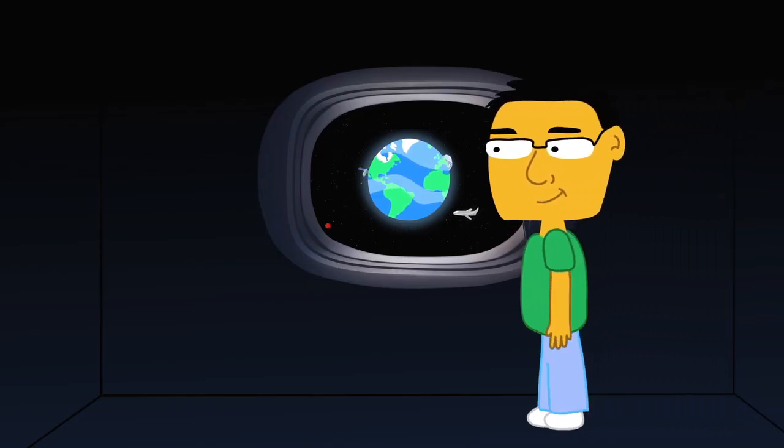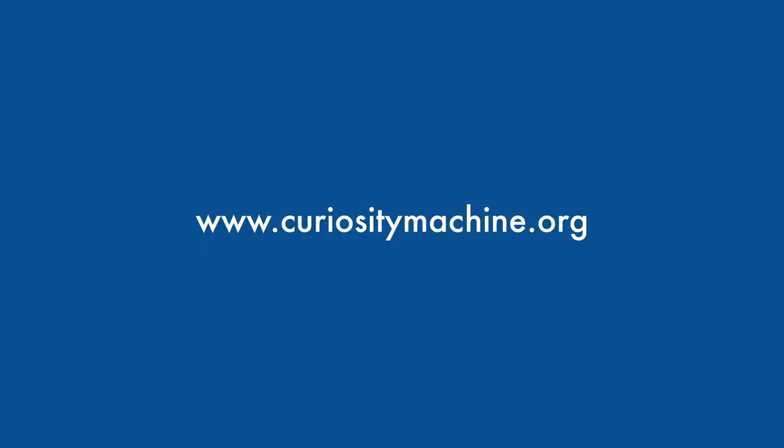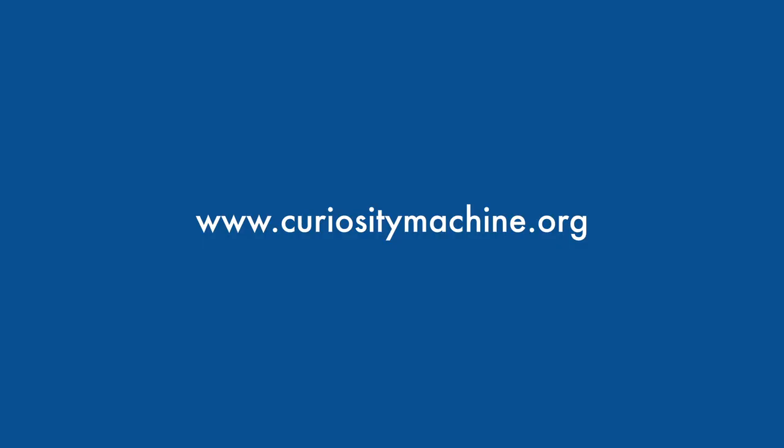Behind every astronaut, every space vehicle, every switch on that space vehicle is an engineer that's just like me, that's just like you. Every single person who works on space travel works on creating the hardware of the future. Want to design your own future spaceship? Start building and learning with science explorers on the Curiosity Machine.